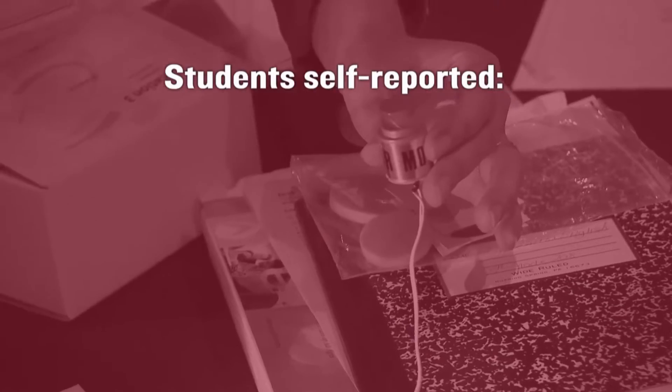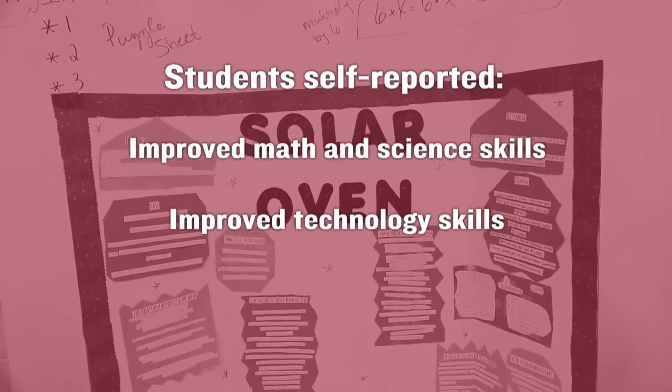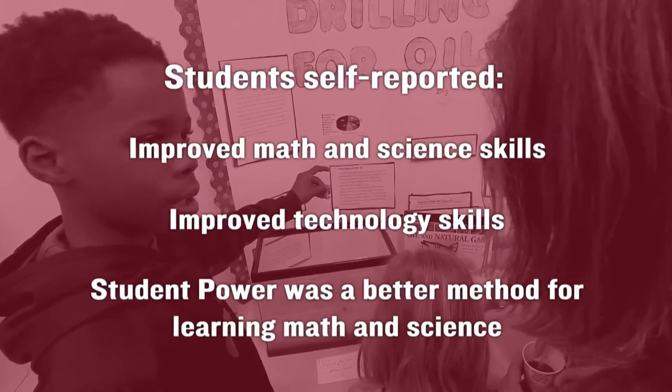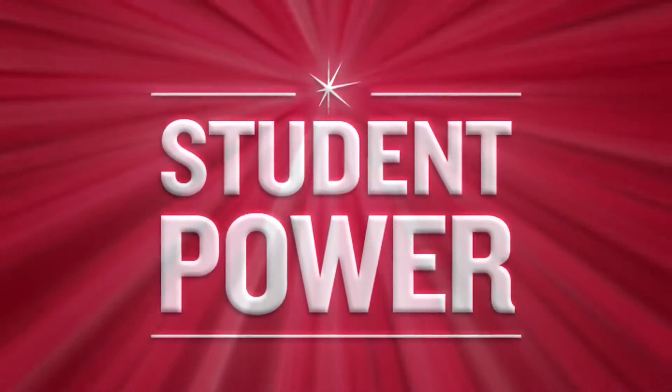Results of the program were improved math and science skills and improved technology skills. Student Power was a better method for learning math and science. I think if I keep going on with this kind of stuff, then I would be able to change the world.